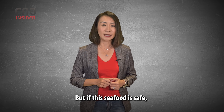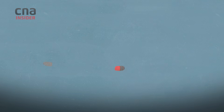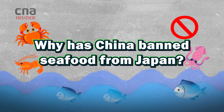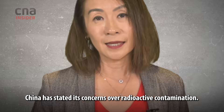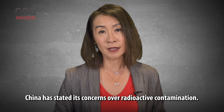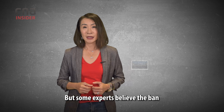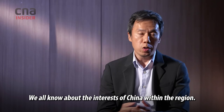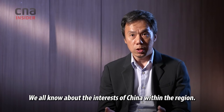But if this seafood is safe, you might wonder, why then has China banned all seafood from Japan? China has stated its concerns over radioactive contamination, but some experts believe the ban could be motivated more by political reasons. We all know about the interests of China within the region.